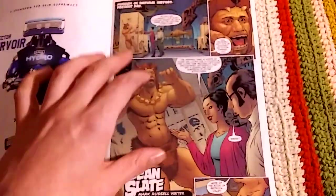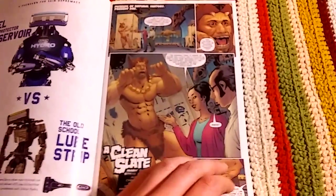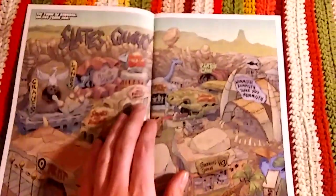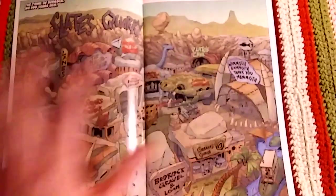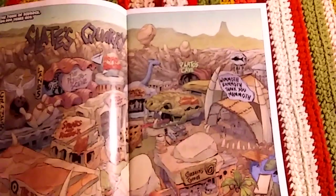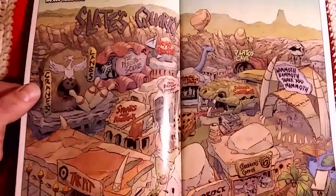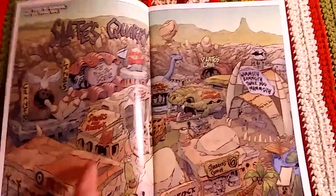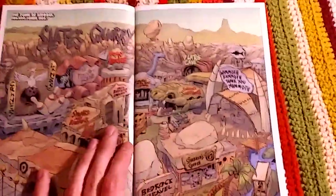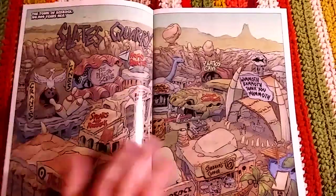You get the first page and it's a caveman in modern times in a museum, with people speculating on what his life had been like. Then you open it up and there's this full two-page splash page showing what Bedrock looks like. In classic Flintstones style they've got parody and pun names on a lot of things — like the bowling alley is named Cranes Lanes, and the store is called Spears and Robock instead of Sears and Roebuck.